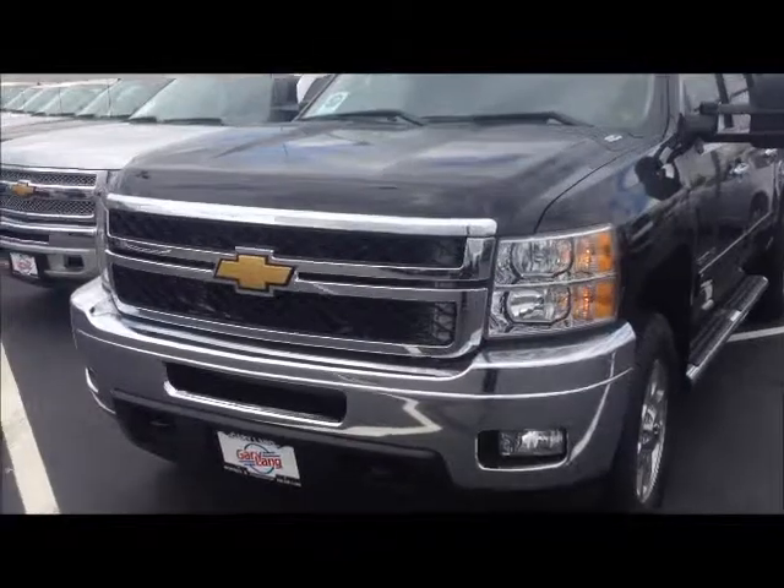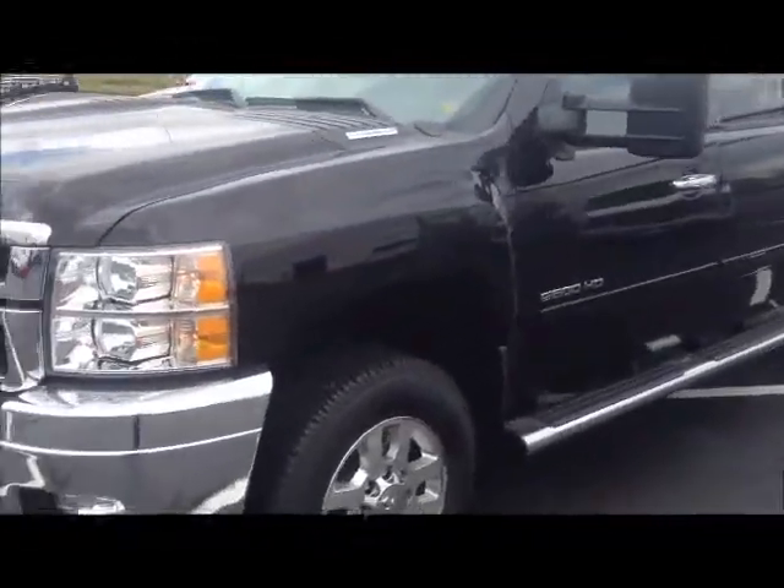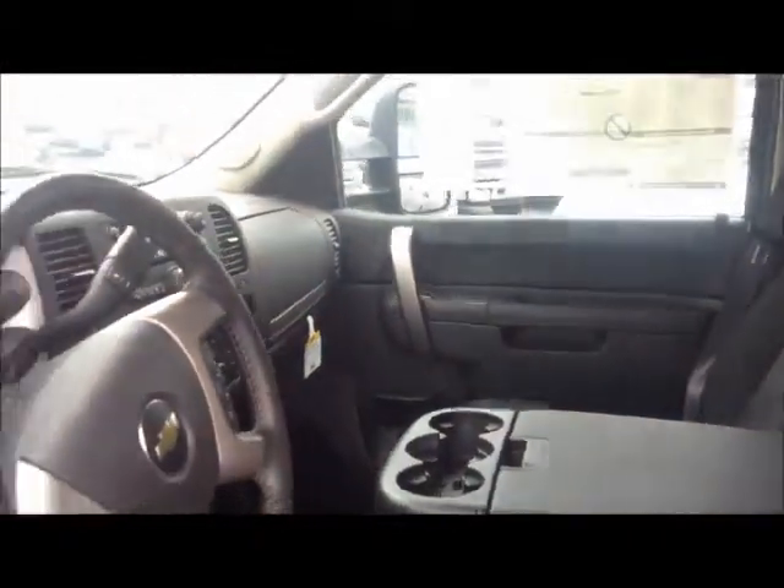Remote start. Very nice looking truck. Take a quick walk inside. Floor mats.